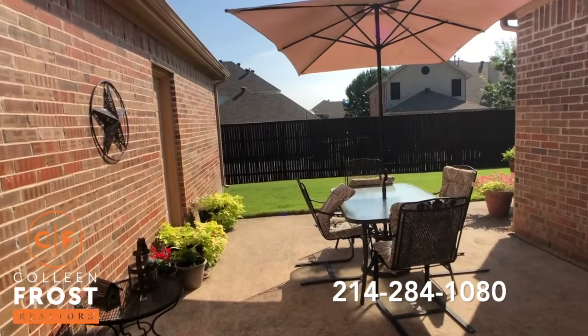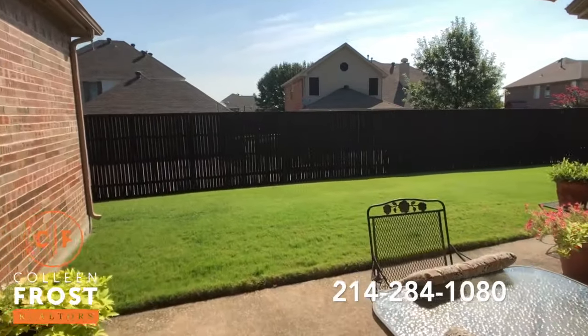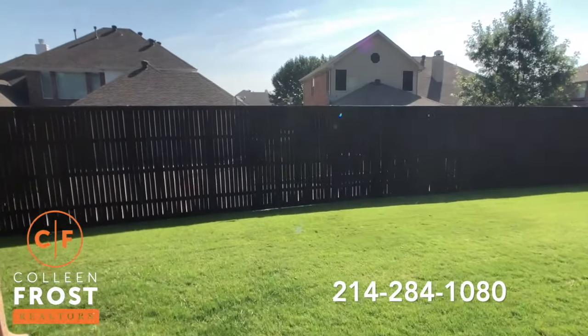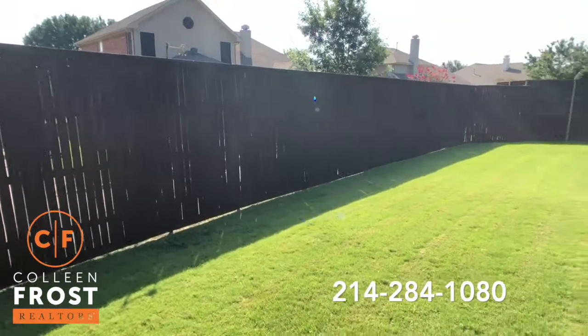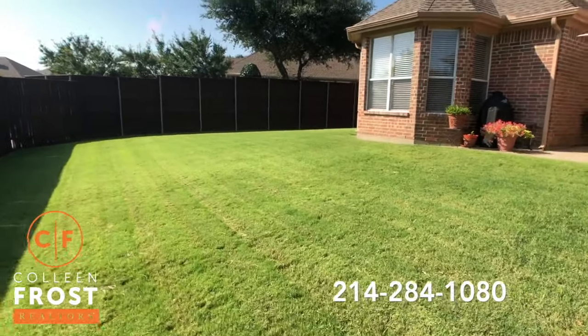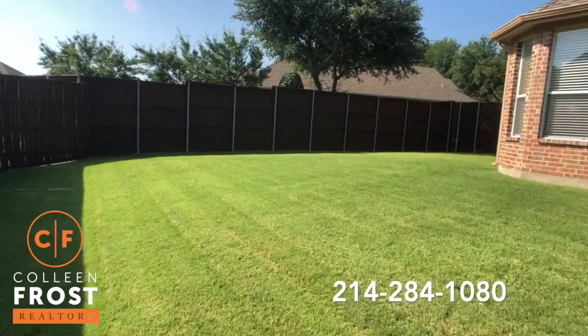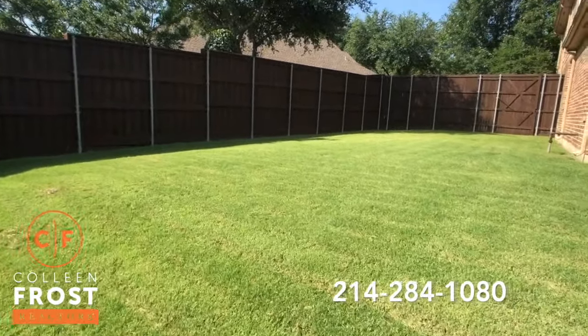Beautiful back porch area with a nice privacy fence. Plenty of space for a pool here, and then it wraps around — because you know those corner lots, they're so large. Look at all this play area you still have even if you were to put a pool in.